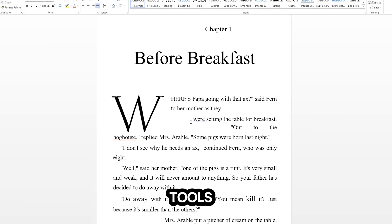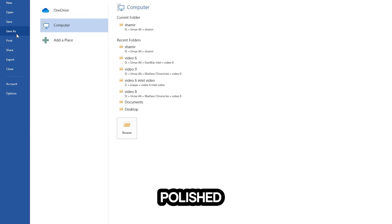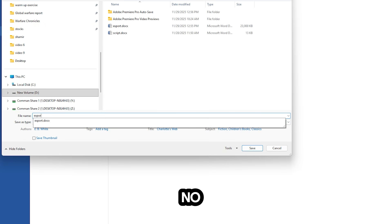3. Professional finishing tools. Refine tone, format your layout, and export a polished DOCX file. No formatting headaches.